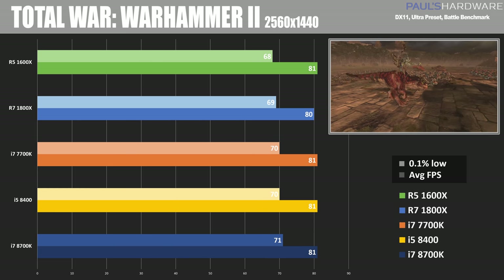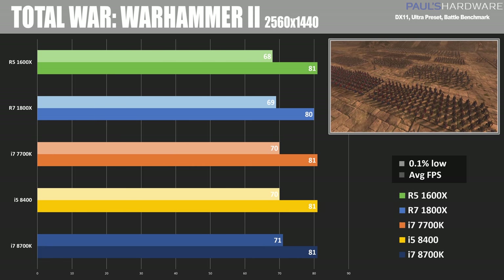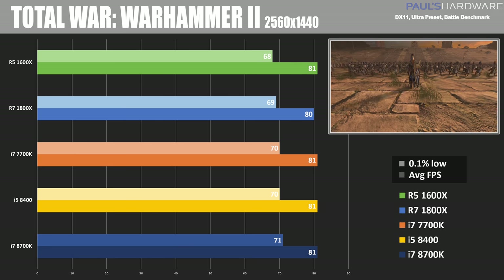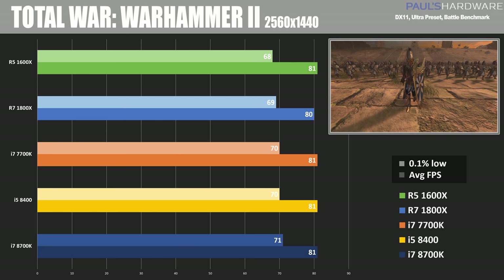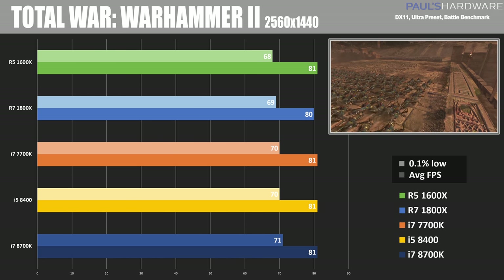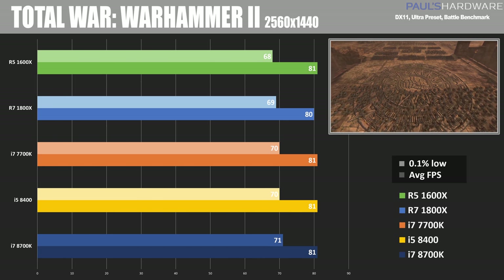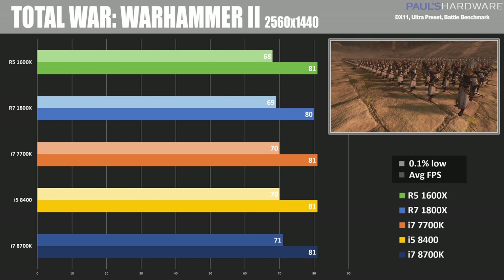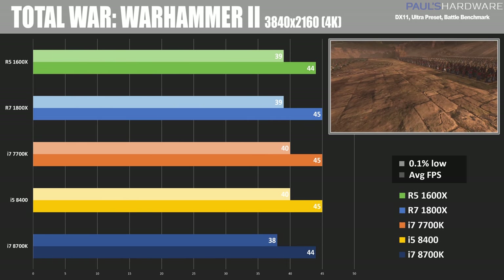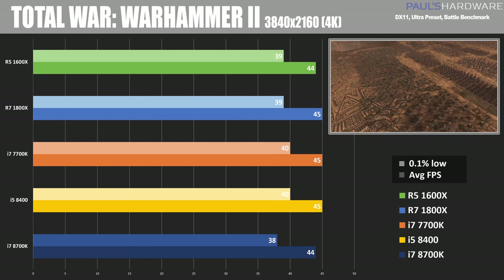Let's switch over to DirectX 11, starting with Total War Warhammer 2, a fairly new title and a new addition to my test bench suite. It really hasn't shown much variance between any of these platforms at all — this is clearly not a CPU-bound game. At 1080p we scored just about 115 FPS everywhere with roughly the same 0.1% lows. At 1440p again about 81 FPS no matter what CPU I have paired with it, and at 4K about 44 to 45 frames per second with 0.1% lows just short of that at 38 to 40.